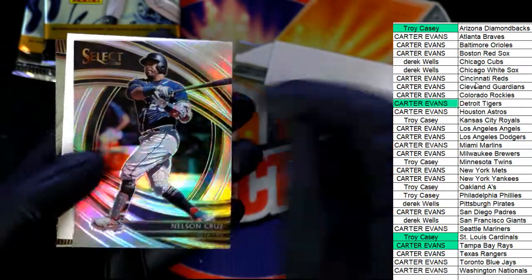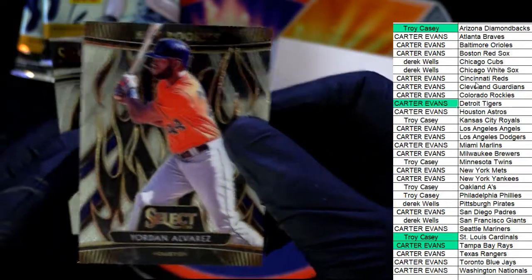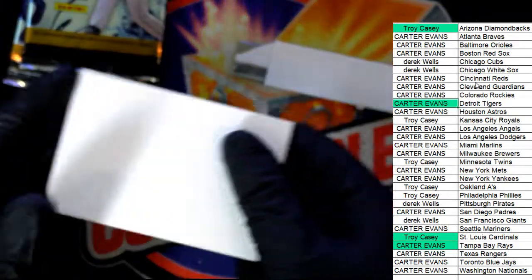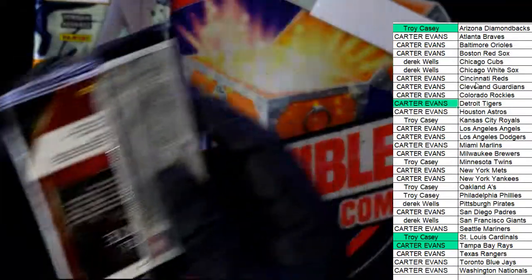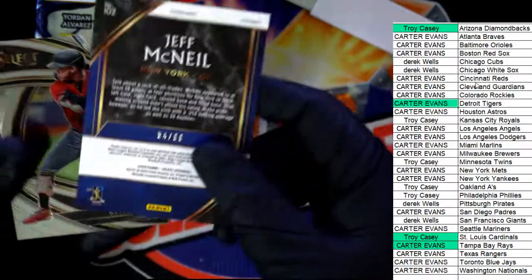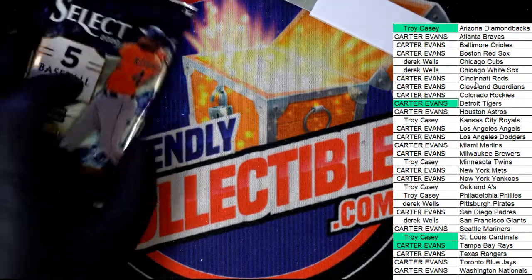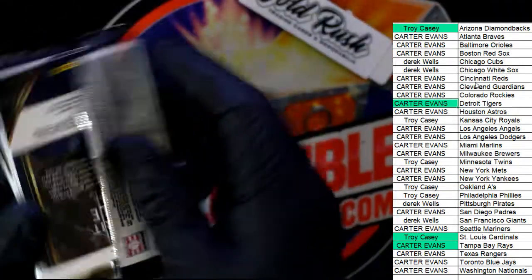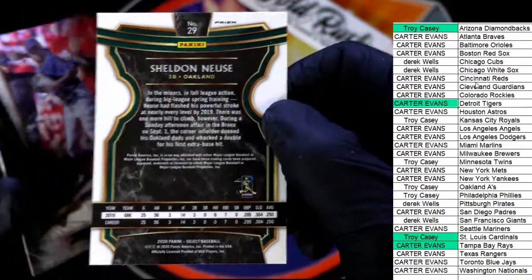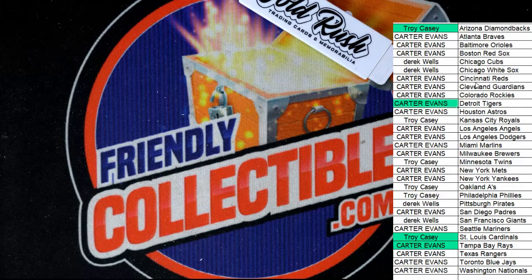Premier Nelson Cruz — whoo! Astros or Carter, nice, rookie card there. Jeff McNeil for the Mets, cover to 99, for Carter — nice premier prism. All right, some really nice things coming out of that 2020 Select — yes sir!